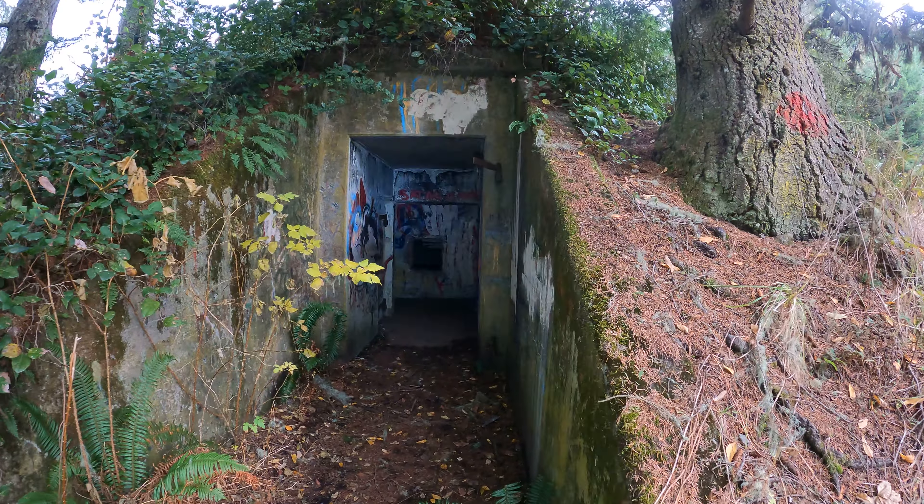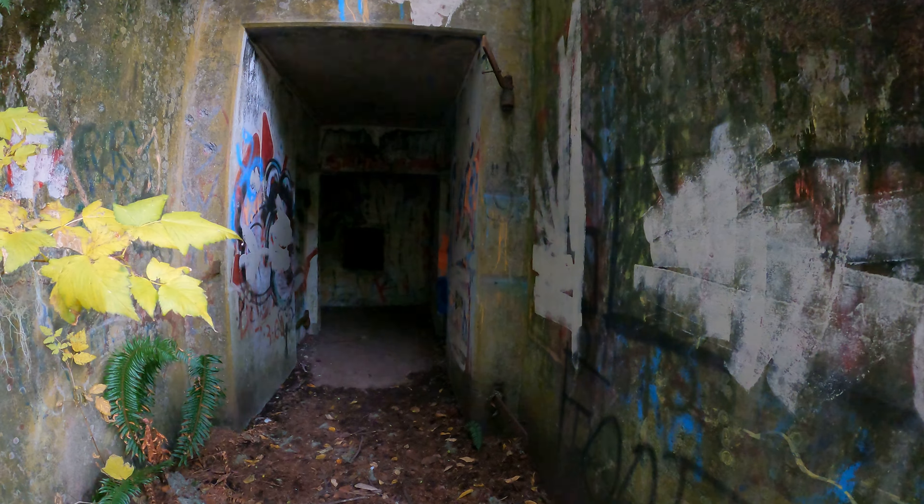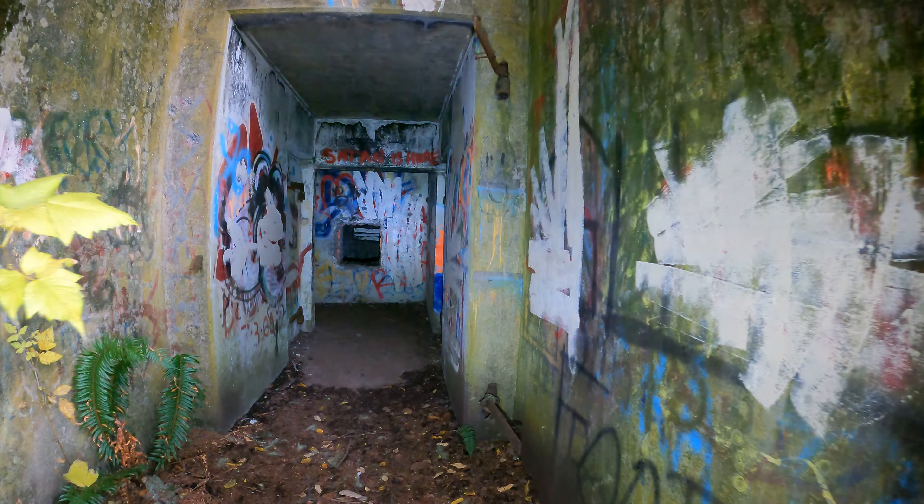Since it's open to the public, there's quite a bit of graffiti in here. That's kind of unfortunate, but oh well — that's what happens when something's open to the public.